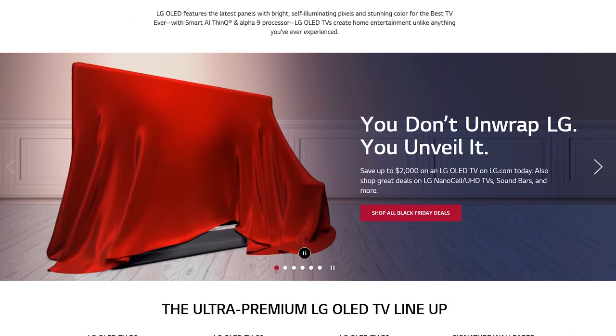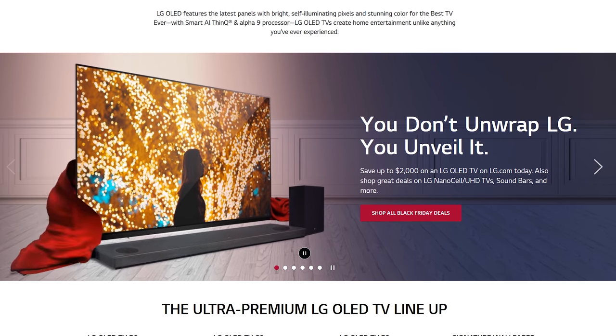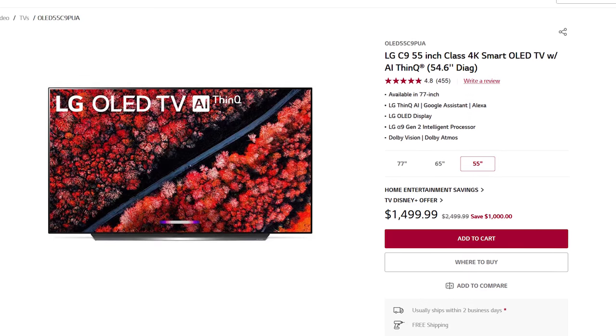I wanted to mention that LG is having a pretty epic Black Friday sale on their 4K OLEDs. You can save up to 40% on the C9 model, which is actually the one I'm taking for a spin in this video. I'll drop a link in the description if you want to check it out.